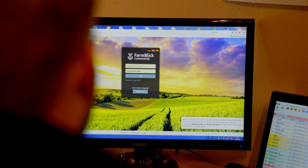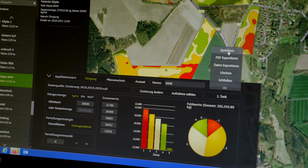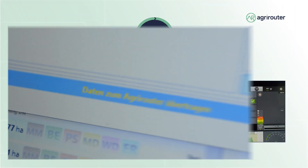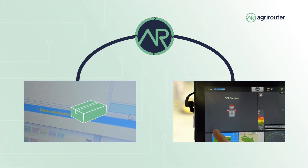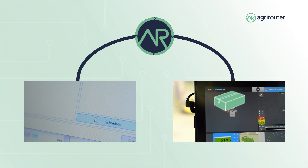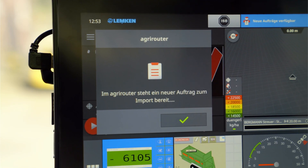With my ProFlora field file, I switch to FarmBlick and there I create my application maps, send them back to ProFlora, and it automatically sends them to my terminal via the agrarouter. When I go to my tractor, I import the job and I can then see the zone map, and the spreader can process this accordingly.